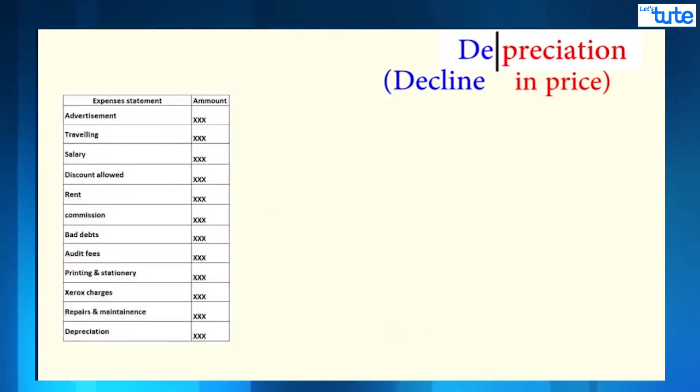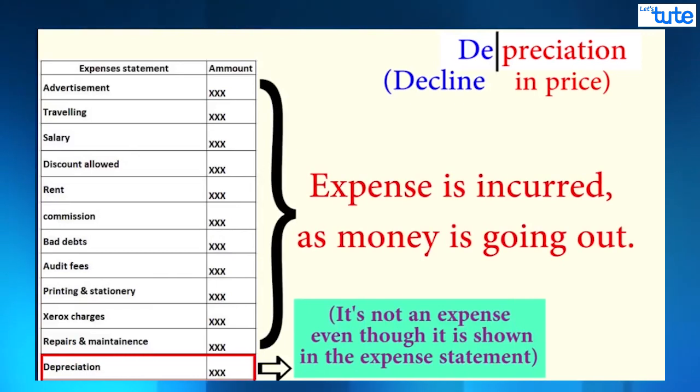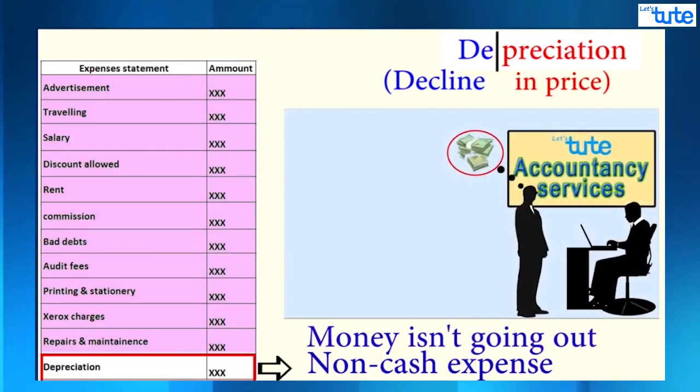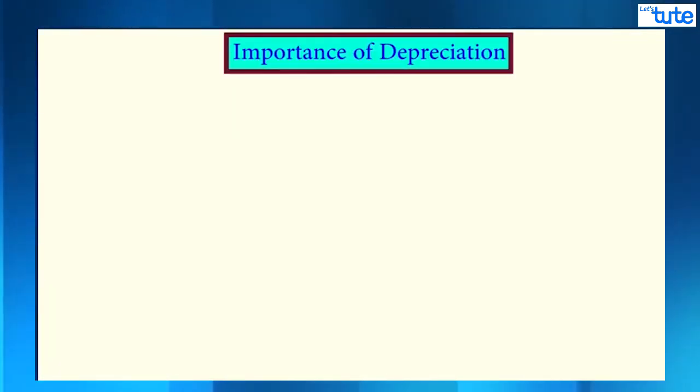However, depreciation of a fixed asset is not seen like an expense like any other day-to-day expense in business, because it is a non-cash expense — money is not actually going out of the business. There is no visible loss unless you actually want to replace the asset after many years or sell it, which is exactly what happened with Jeffrey.